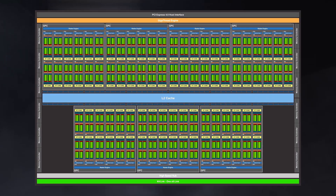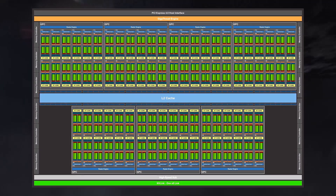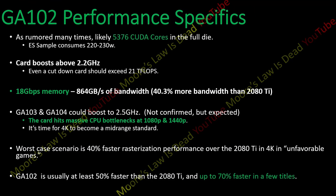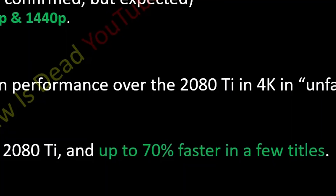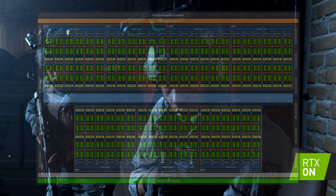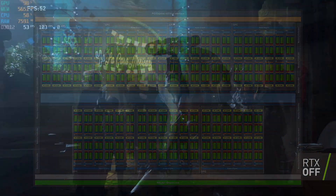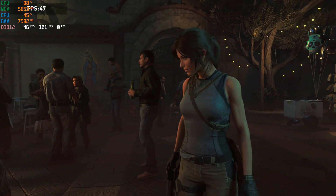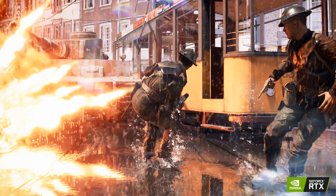Nvidia Ampere has landed and it will make 4K gaming mainstream. According to this massive leak, the upcoming RTX 3080 Ti is up to 70% faster than Nvidia's current flagship the 2080 Ti. With Ampere, we won't see games choosing between ray traced shadows, reflections, and global illumination — upcoming Ampere can do all of this at the same time with much less performance loss.